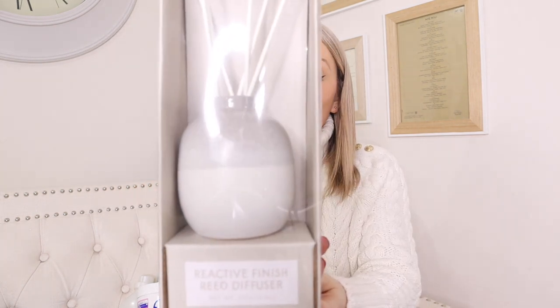Then this absolute bargain - I got this reed diffuser and I just think it looks so expensive and premium, like it's come straight from The White Company. That was £4.99 which I think is amazing. I haven't decided where to put it yet - either my walk-in wardrobe or on my radiator cover in the hallway. I don't know what it smells like yet but it looks really pretty and I couldn't believe it was only £4.99.